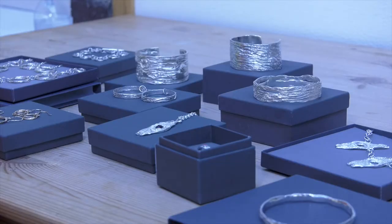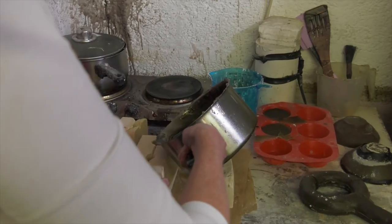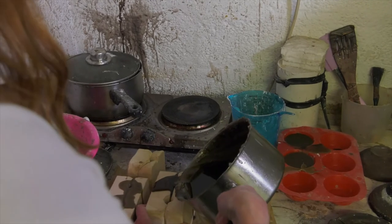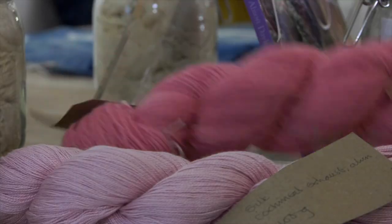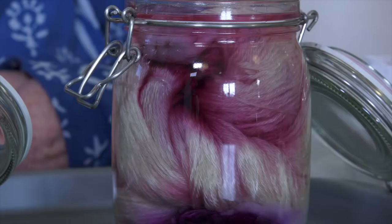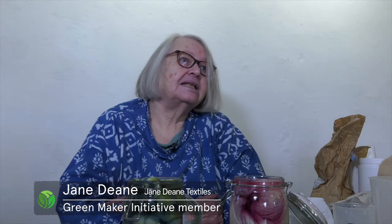I'm reducing my environmental impact by using recycled silver and gold. I'm trying to reduce the environmental impact of my work by reusing the wax. I use 100% recycled cotton, and also hemp cord. I'm involved in all sorts of textiles, but mainly natural dyeing. I try to use as little water as possible, and as little heat as possible.